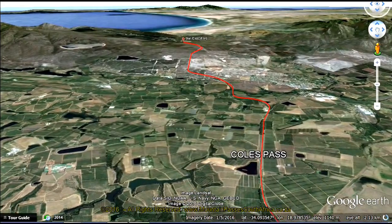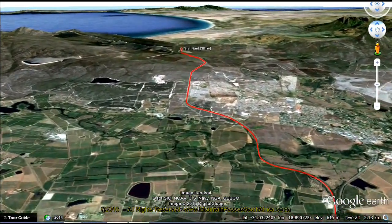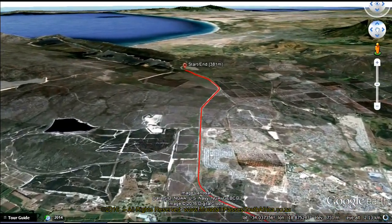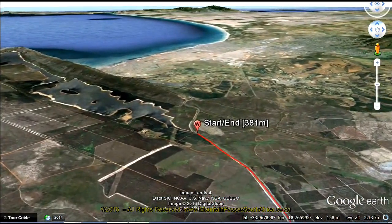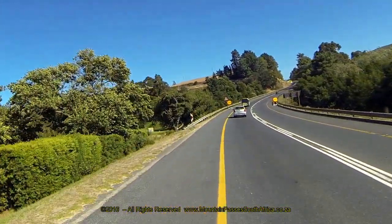The road traverses lovely mountainous scenery dotted with apple orchards, forests, dams and rivers, but this is a very busy road so drivers will need to keep their eyes on the road. Like Sir Lowry's Pass, this pass was also named after Sir Galbraith Lowry Kohl, who was governor of the Cape Colony from 1828 to 1833.